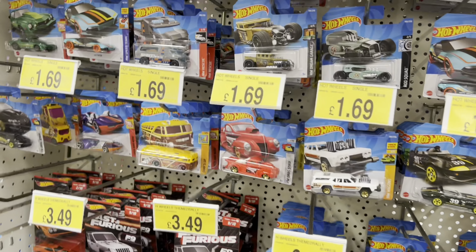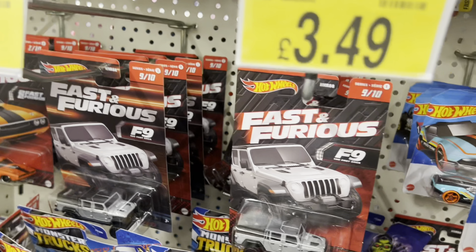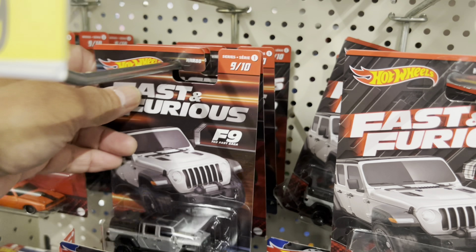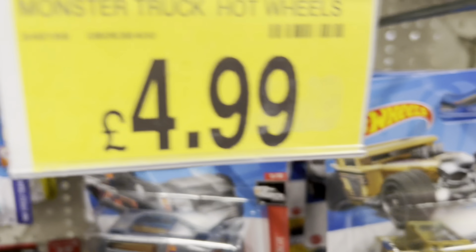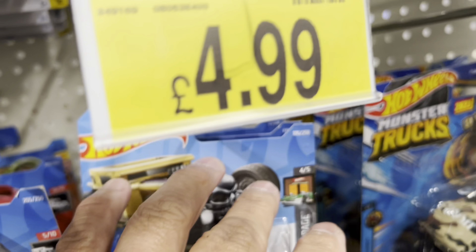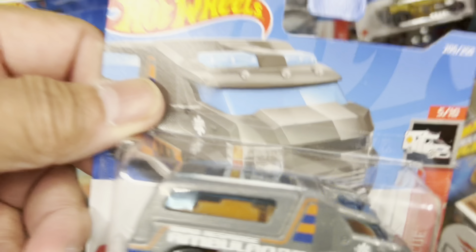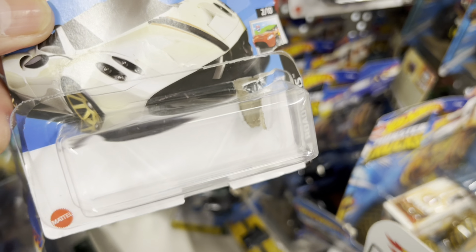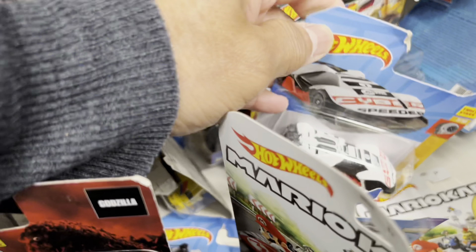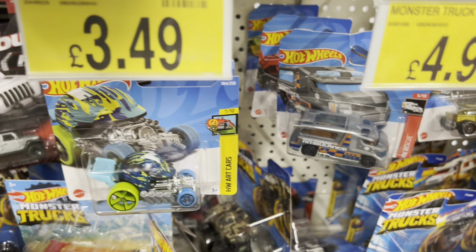Hello guys, we're here in B&M checking the pegs. The pegs look empty - have a look. We checked the pegs and there's nothing in there guys. They've got some Fast and Furious outside but they're all old stock, nothing new in here.